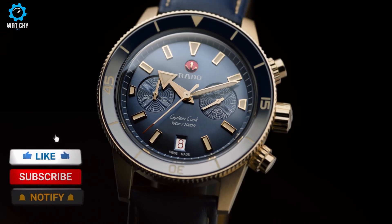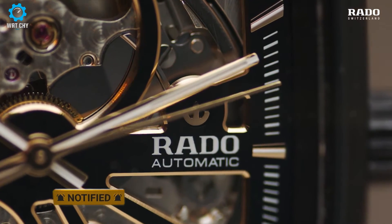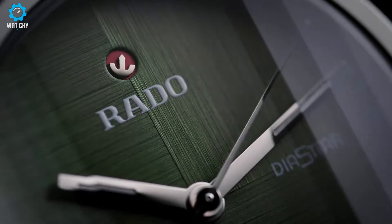So that concludes our list of the top Rado watches of the year. Like, comment, and subscribe to receive notifications about our new videos.